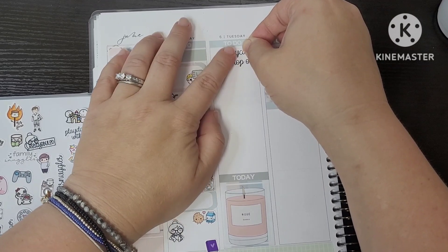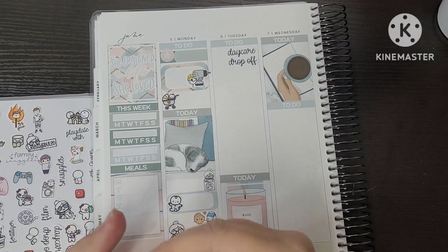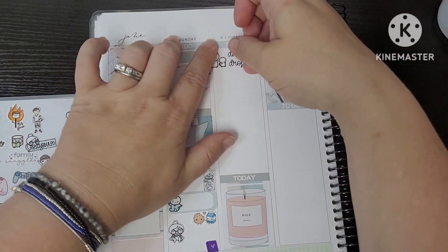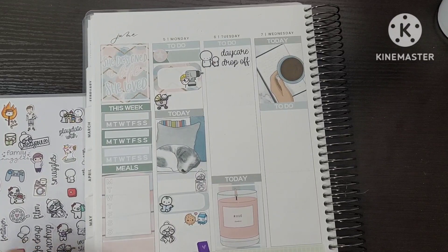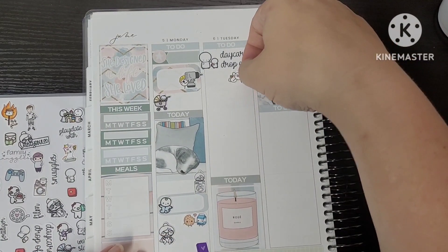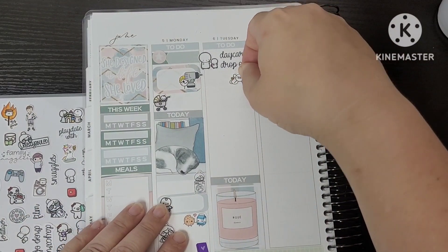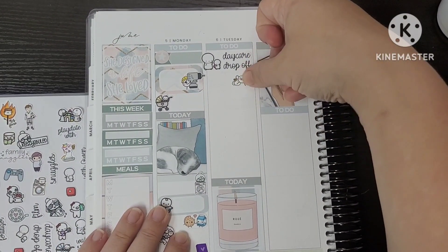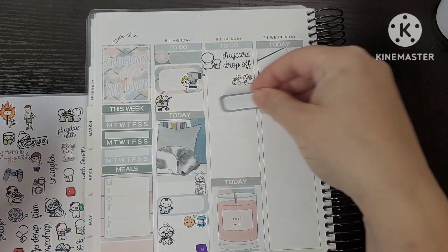The next morning, usual daycare drop-off — I used an emoji, and then the script is from Sweet Tea Sticker Co. Underneath that, I used Squish from Fox and Cactus just to mark that I did groceries. I love Squish carrying all the bags in one load — that is me in a nutshell. Unfortunately, when you feed a family of four with two boys who eat food, it is not one load appropriate anymore.